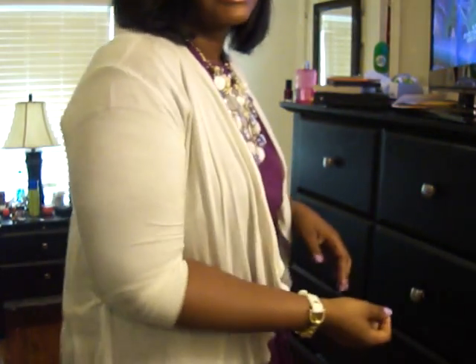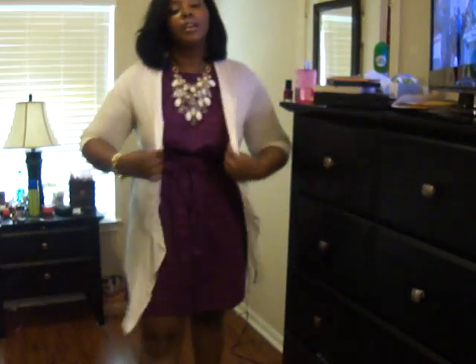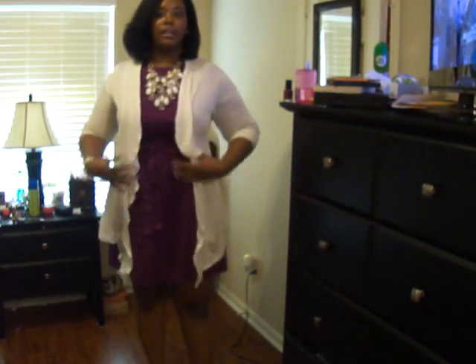Then I threw on that same cardigan that I had on in that chambray skirt video — just kind of a three-quarter length sleeve, really kind of flowy and hanging.